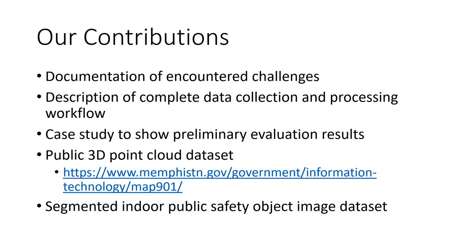Our contributions are as follows. First, we document the challenges we encountered in data collection and processing, which may be of interest to researchers in related fields such as building information modeling, LiDAR design, machine learning, and public safety. Second, we describe our complete 3D mapping and labeling system for building environments, including sensors, data collection processes, and a data processing workflow consisting of data fusion, automatic labeling, clustering, cleaning, stitching, and geo-referencing. Third, we use a case study to illustrate our process and show preliminary results.